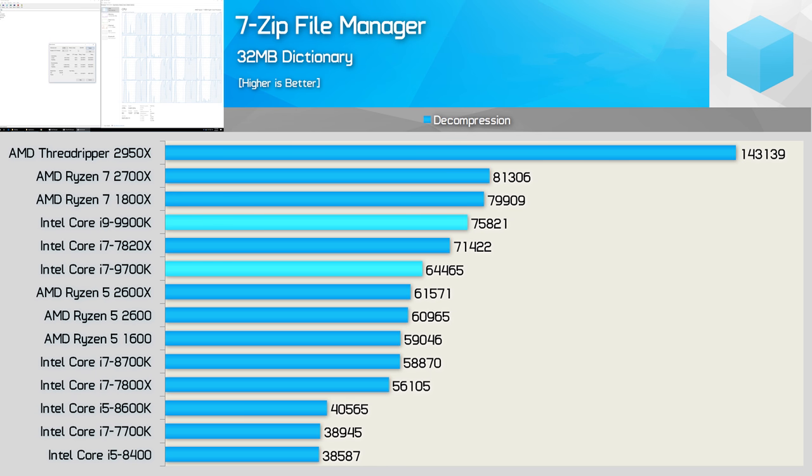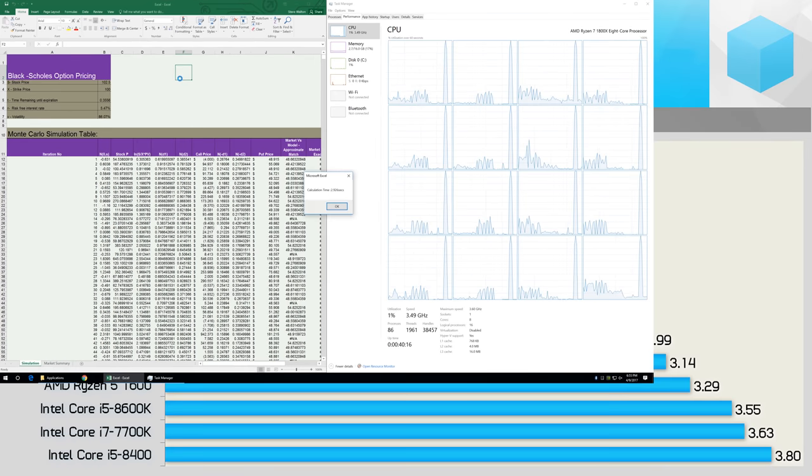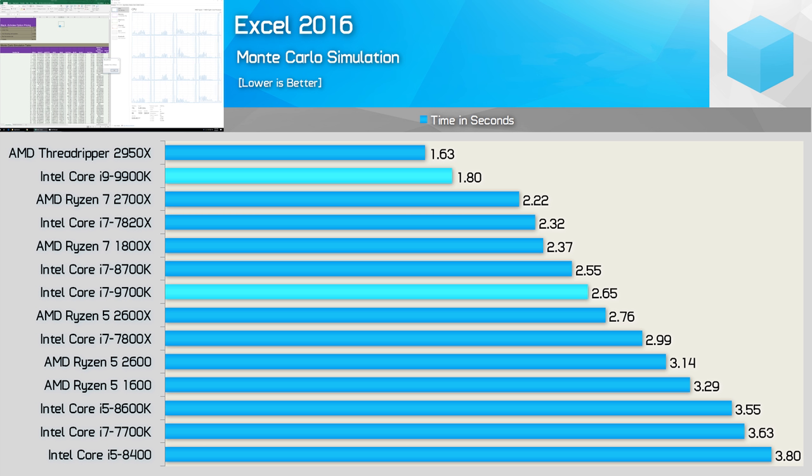Decompression performance is significantly stronger on the AMD CPUs — even the Ryzen 7 1800X edges ahead of the 9900K here. The 9700K slots back in ahead of the 8700K, making it just a fraction faster than the 2600X. In Excel testing we see a rapid completion time of just 1.8 seconds for the 9900K, reducing completion time by 32% versus the 9700K and 19% versus the 2700X. The 9700K was much less impressive, only slotting in between the 8700K and Ryzen 5 2600X.